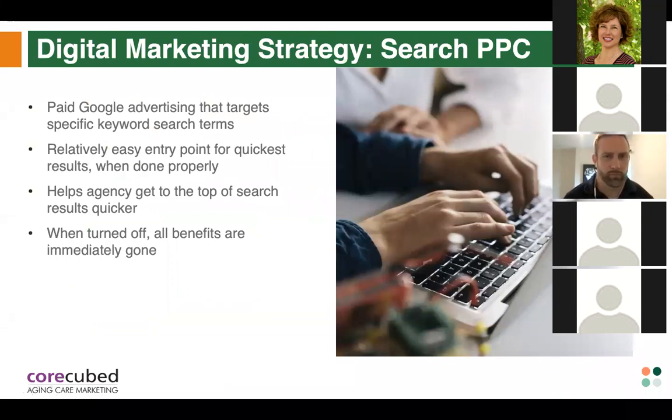Moving on to PPC — pay-per-click — another digital marketing strategy. When you do a Google search and see listings at the top of the page with 'Ad' written next to them, those are the paid search ads. With search PPC, you're paying Google to show your ads when people do specific searches using the keywords you've targeted in your ad copy. It's a digital marketing strategy that delivers quick results, and if you're in a highly competitive market it can be a lifesaver — but it has to be done right, or it can feel like you're throwing your money away.